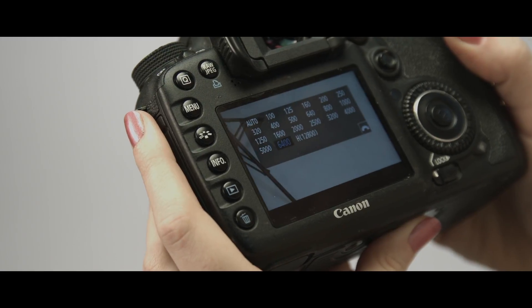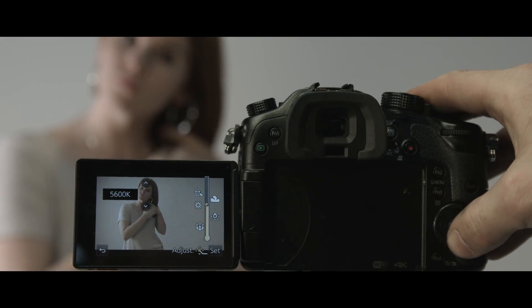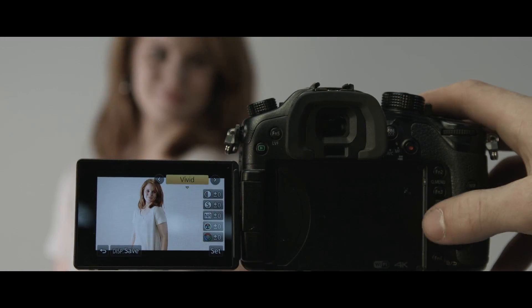4K resolution, variable frame rates for smooth slow motion, and drastically increased ISO settings for insane low-light performance. As an added benefit, most of the manual controls you get for taking photos carry over to the video — precision white balance, ISO, aperture, shutter speed, and even how the camera handles different colors are all at your command.